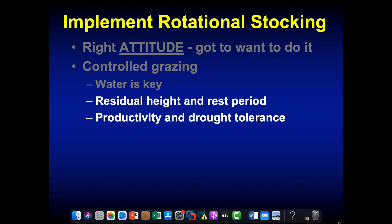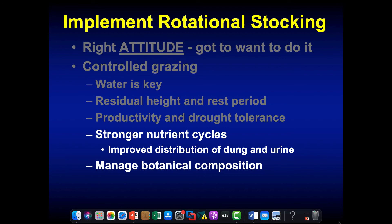We're managing residual height and rest period, which improves not only the productivity of that pasture but also the drought tolerance. One of the first benefits people see when they switch from continuous to rotational stocking is that their pastures grow longer into a drought and come out of it faster. What we do to the top of that plant impacts what's below the ground — if we abuse the top constantly, we'll have a very small root system much more susceptible to drought stress. Going into a drought with a strong, healthy root system and lots of stored carbohydrates, that plant is going to weather the drought much better.